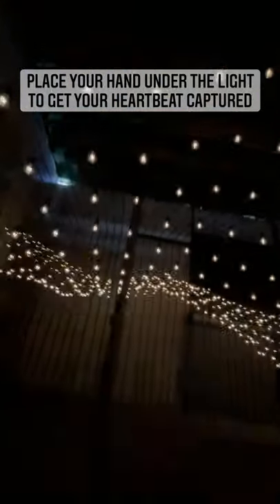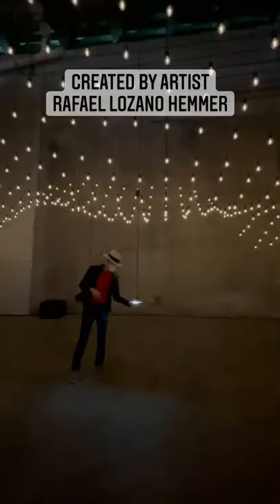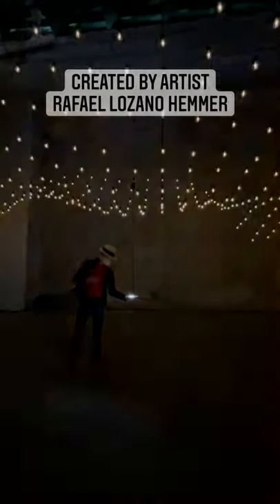Simply place your hand under the light and hold. Touchless biometric technology is set to capture your real-time pulse, which will then be reflected in the lights above. Tickets are pay-what-you-can, and the event runs until October 31st.